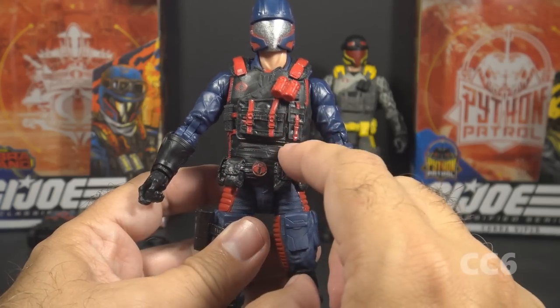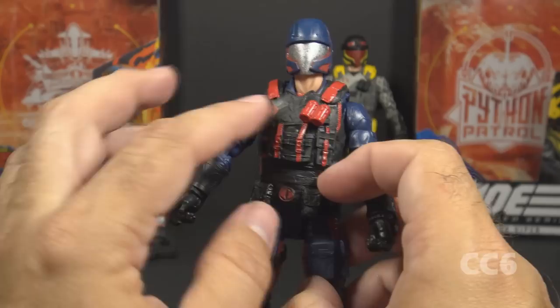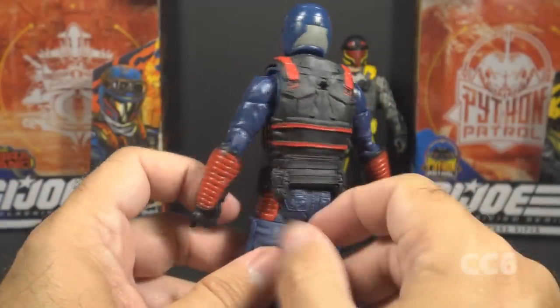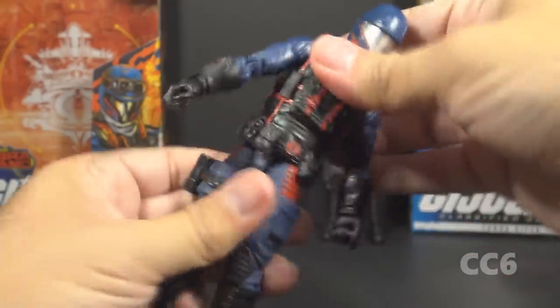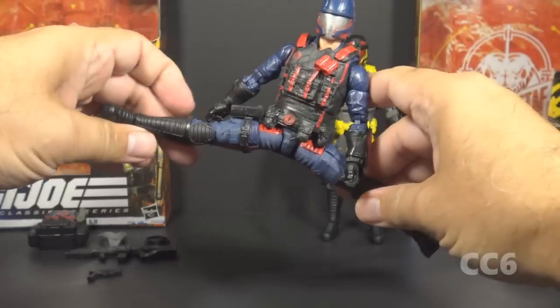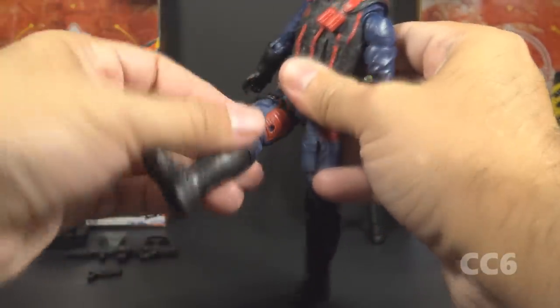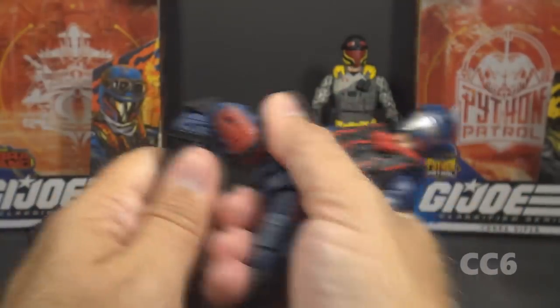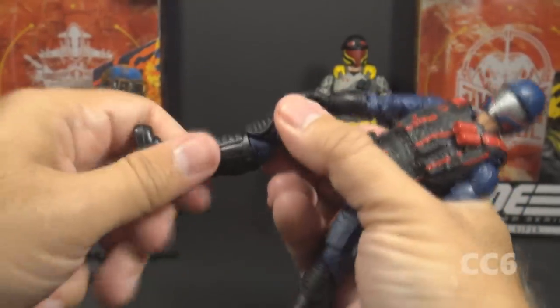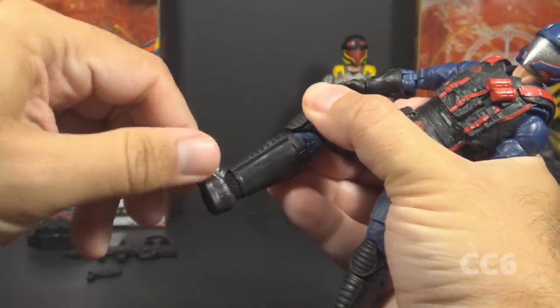He has a large hinge at the rib cage, standard for Classified figures, but the vest piece covers it — hiding the unsightly chest cut while limiting the ab crunch. He still has good range of motion at the waist. At the hip, he has a leg split and forward and slightly backward motion. He has a thigh twist cut, double-jointed knees, a boot cut twist, and hinged and rocker ankles.